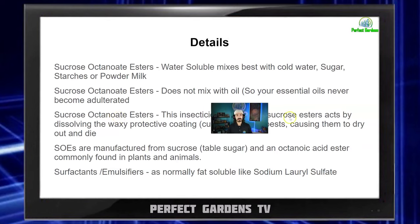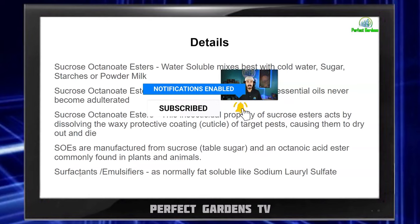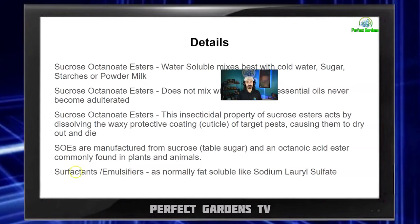SEOs — sucrose esters — act by dissolving the waxy protective coating of targeted pests, causing them to dry out and die. SEOs are manufactured from sucrose, table sugar, and are a fatty acid ester commonly found in plants and animals. I really like that this pesticide uses something that plants produce as a natural pesticide. That's why I'm okay with essential oils, though I do know that essential oils, when sprayed, combine with your own plant oils since they're both oils — there's always a pro or con. But up until this product, I've never known of a pesticide that does not mix with or degrease the essential oils on plants. Most surfactants and emulsifiers are fat soluble, like sodium lauryl sulfate — this one is water soluble.